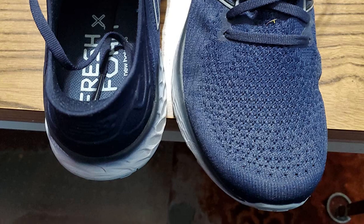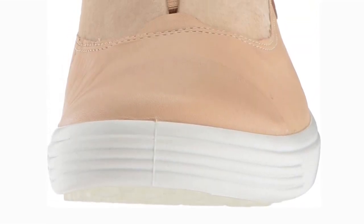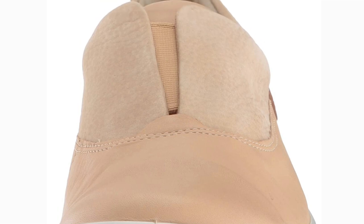So, without any delay, let's get started. Number 1: Ecco Soft 7 Slip-On Sneakers. This sneaker was selected as our top selection because it is lightweight, slip-on, and provides cushioning and support for individuals with arthritis.